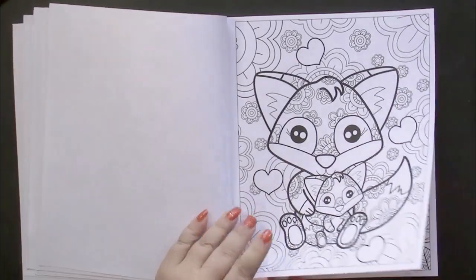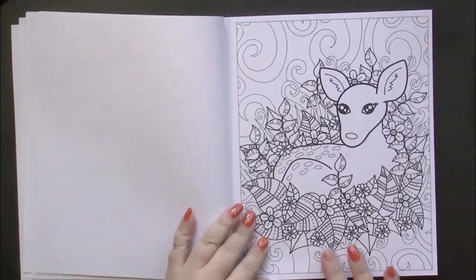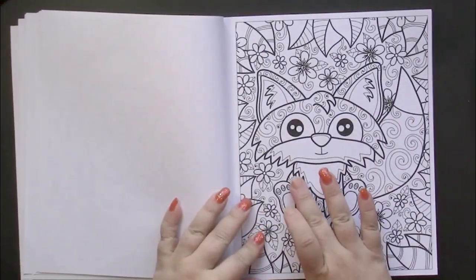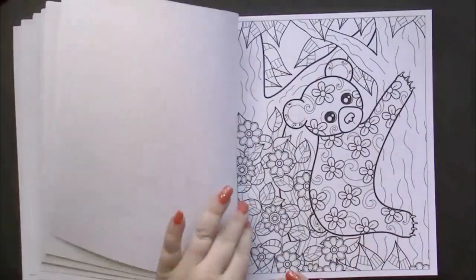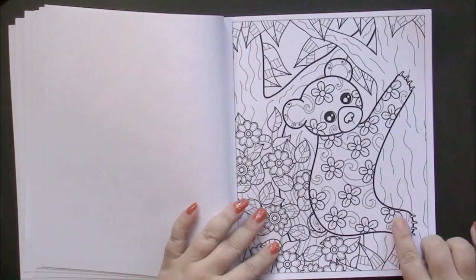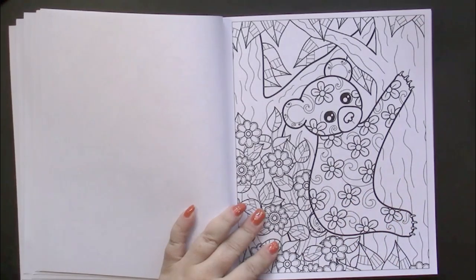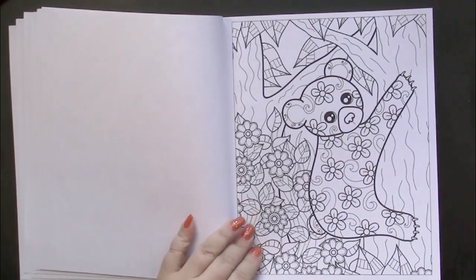One thing that frightens people away from these books is thinking that they couldn't color in all those little tiny spots. Well, you don't have to. You can color the whole section and just leave the design as a pattern inside. For example, you don't have to color every single one of these flowers — you can just color the bear brown or blue or pink or whatever color you want, color the whole section in, and then the flowers become a pattern.